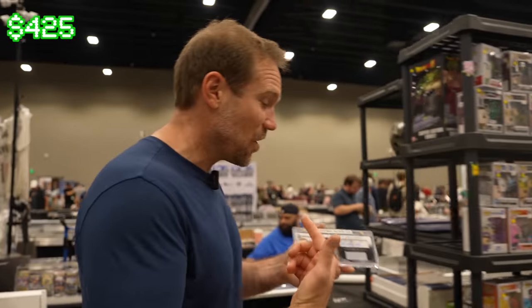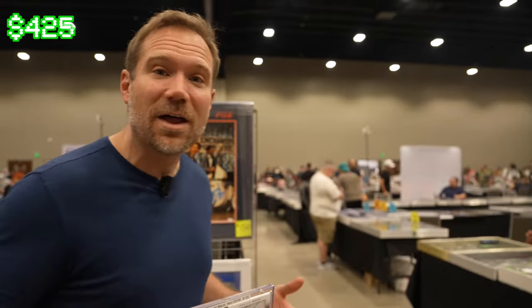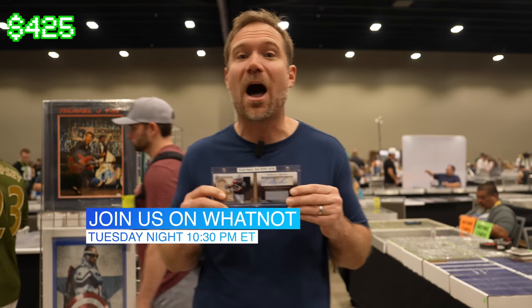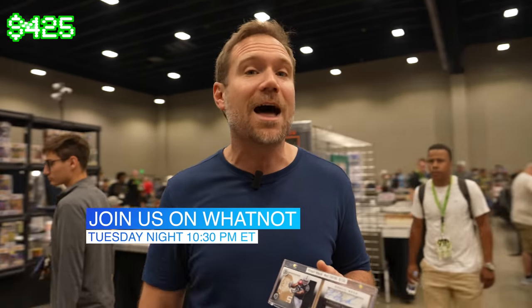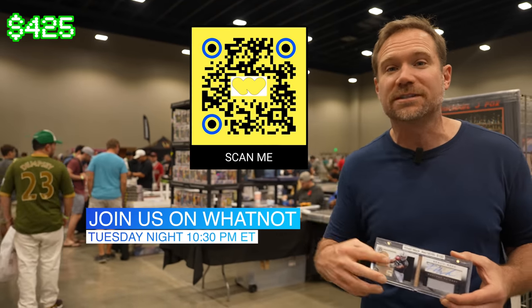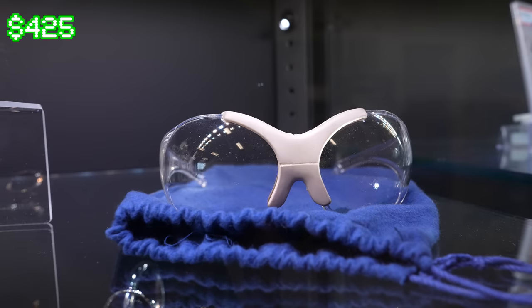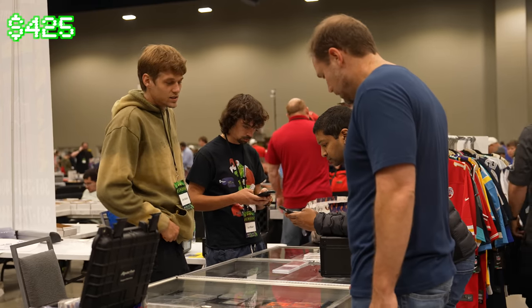What I'm looking for this morning are cards that are really unique — cards you don't see every day but that have a lot of eye appeal. This one definitely fits the bill. I'm going live Tuesday night on Whatnot, and every card I pick up right now I will be selling Tuesday night at 10:30 PM Eastern on our Sports Card Investor channel. If you don't have the Whatnot app yet, scan that QR code or click the link in the show description below and we'll give you ten dollars in free credit.